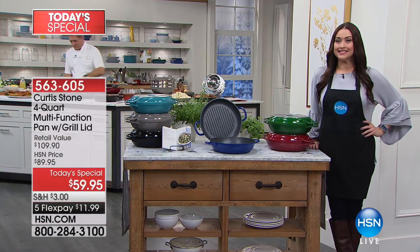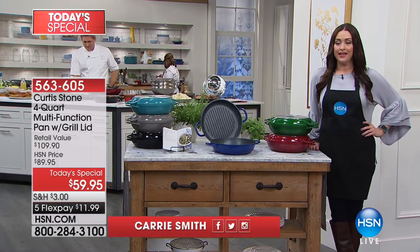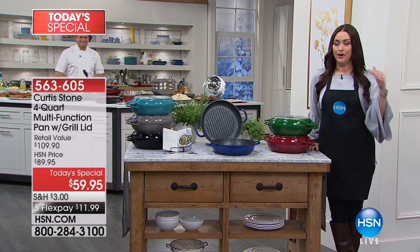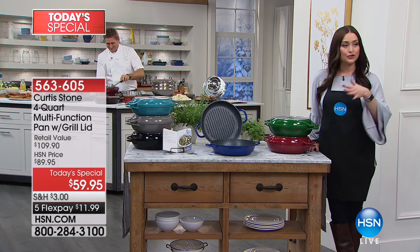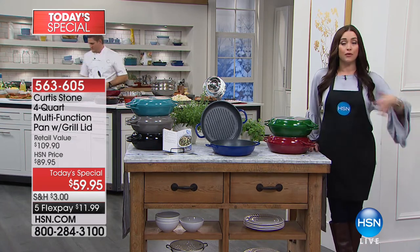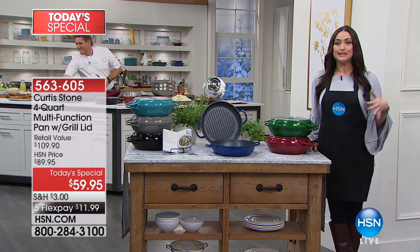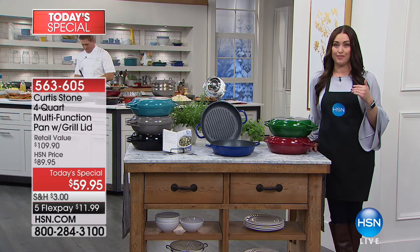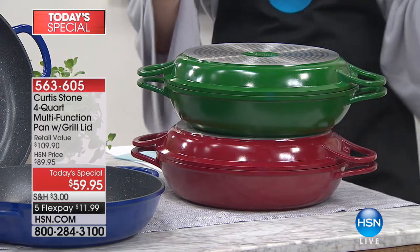Hi everybody. This is such an exciting day here on HSN because just when you think that our number one highest customer-rated line here at HSN — we all know that's Curtis Stone — just when you think he's brought us the best of the best, he outdoes even himself with brand new technology. Our today's special is coming up right now, and thousands of you have literally already picked it up — so much so that we've already lost one of the colors. So what is it?